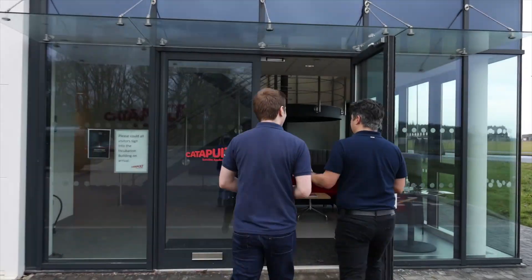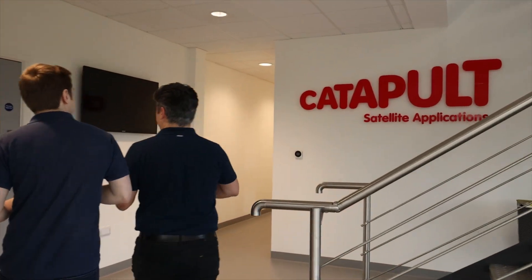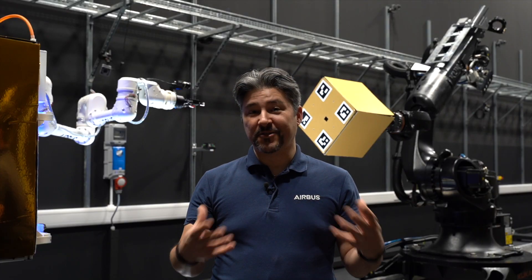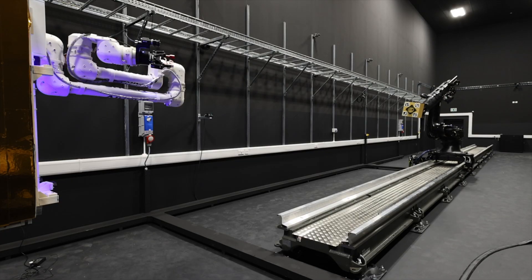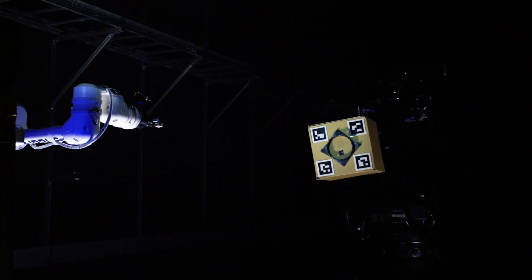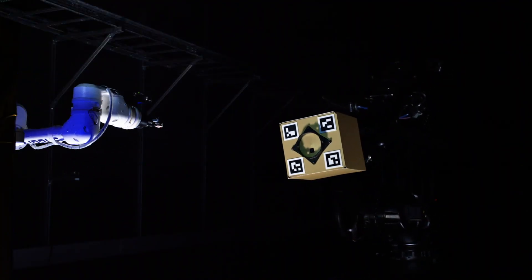We came to the Catapult facility because it's quite unique in the UK, in the sense that with its two large manipulators and the linear rail it allows us to investigate a range of scenarios for in-orbit operations with two spacecraft, for example.